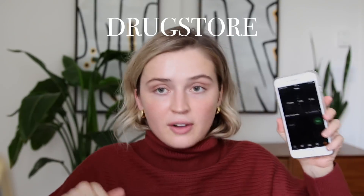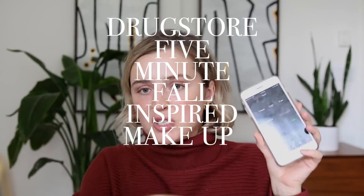Drugstore five minute fall inspired makeup challenge — that's a lot of words. Let's go right now. Okay, it started. Great. So L'Oreal Lumi Glotion — homie's popping at you. I'm going to put some bronze shimmer all over. There goes the lid, no time to grab it.